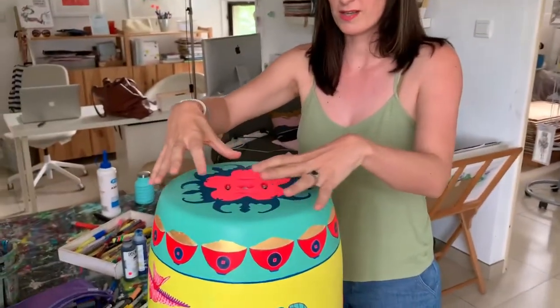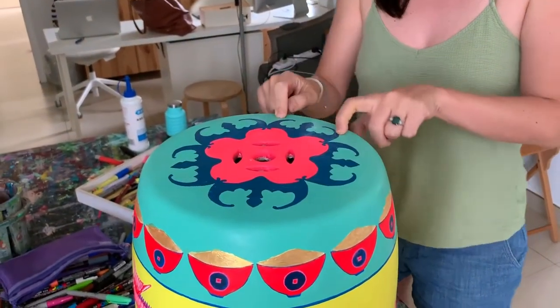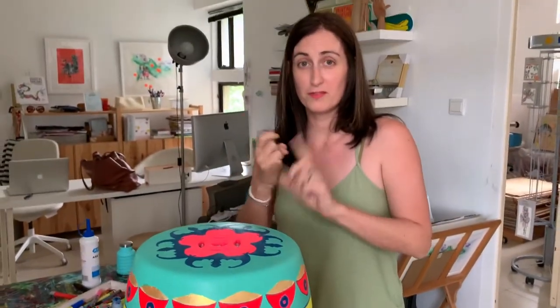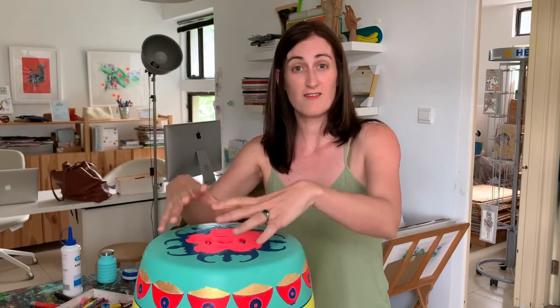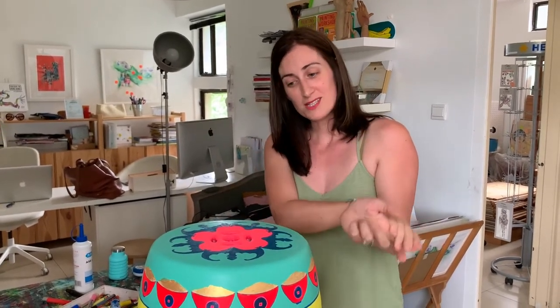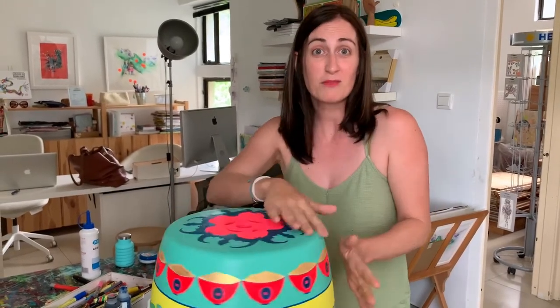So bats — I'm not sure whether you can tell these are bats, but I've created a pattern using five bats. The Chinese word for bat is 'foo' — I'm not sure if I'm pronouncing that right — but 'foo' also sounds like and means good fortune. So five bats together mean five blessings: health, wealth, love, prosperity, and a peaceful death. Which is very comforting to know that if you sit on this stool, hopefully you won't die, but you might have a peaceful death one day.